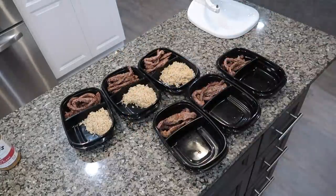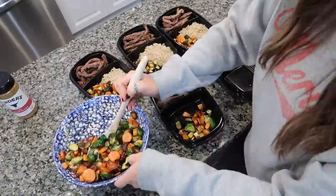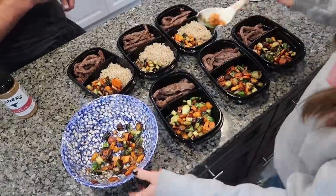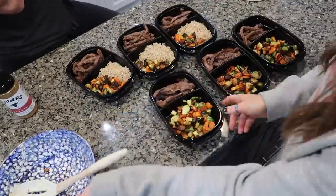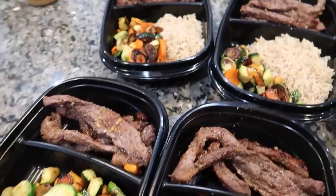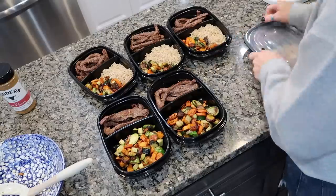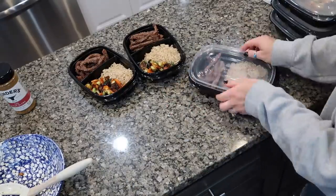I mixed all the vegetables and sweet potatoes together on the Blackstone grill and all the flavors together were so good. I'm dishing them into meal prep containers I got from Amazon. Donnie's container has rice and then that veggie mixture, and mine has just the vegetables, sweet potatoes, and steak. I'm definitely going to do this again, but next time I'll cook a little more because it didn't end up being quite enough per person. But it turned out really good!